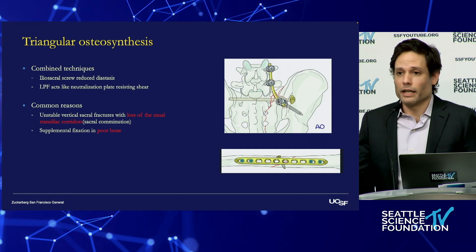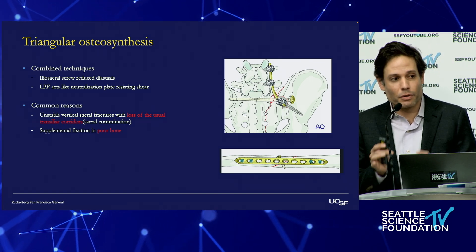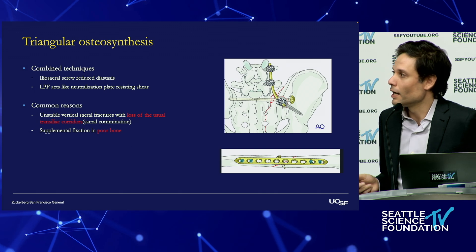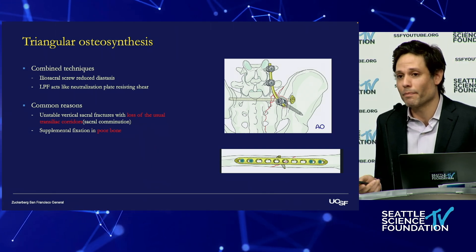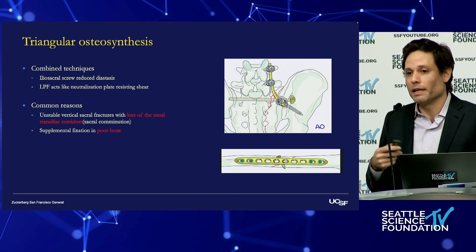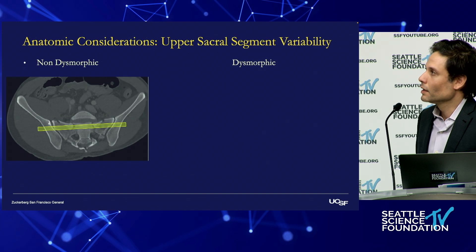Of course, we can combine these two methods — use an iliosacral screw to get the necessary compression and then neutralize it. With these constructs, we can allow patients to immediately weight-bear. So in the polytrauma patient, immediate mobilization has a real benefit.